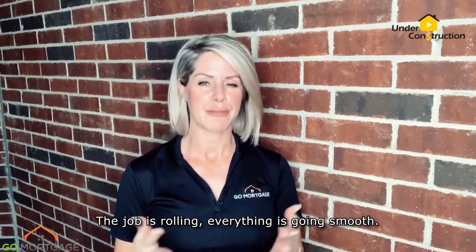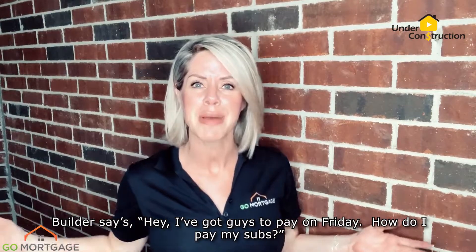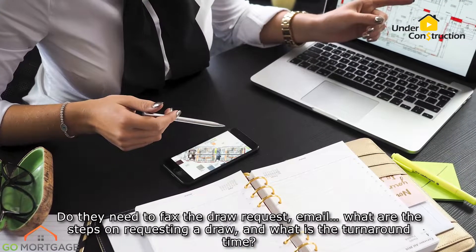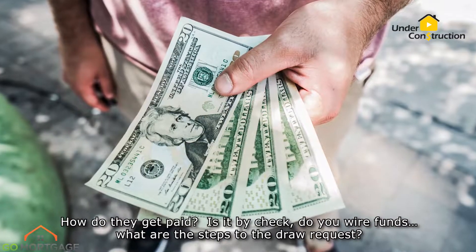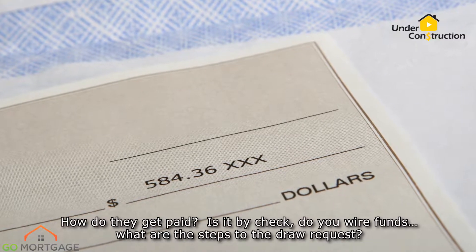The job's rolling, everything's going smooth. The builder says, hey, I've got guys to pay on Friday. How do I pay my subs? Let the builder know ahead of time what to expect for a draw request. Do they need to fax the draw request? Email? What are the steps on requesting a draw and what's the turnaround time? How do they get paid — is it by check? Do you wire funds? What are the steps for the draw request?